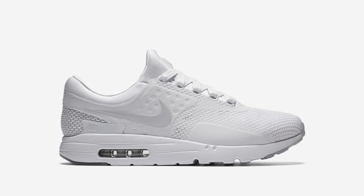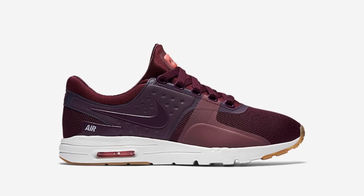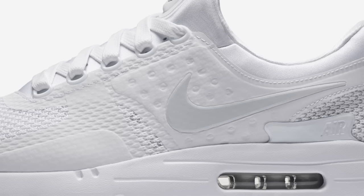Nike released new colorways of the Air Max Zero this week, with monochromatic triple white and triple black colorways for men, and new white and maroon colorways for women. Plenty of sizes are still available, with links to purchase in the description.